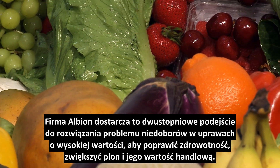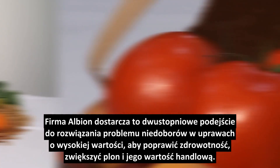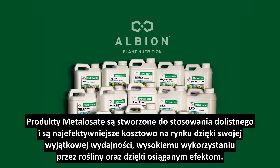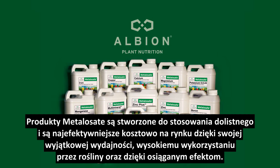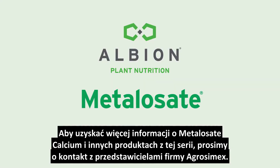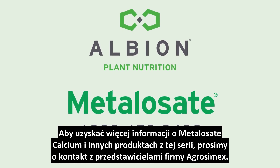Albion Plant Nutrition provides nutritional solutions with an exclusive two-step approach to solving mineral deficiency in high-value crops to optimize health, yield, and shelf life for today's grower. Metallisate products are designed for foliar application and are the most cost-effective on the market today because of their extreme efficiencies of application, plant utilization, and results produced. Metallisate foliar fertilizers are water-soluble, non-toxic, and can be mixed with other foliar-applied products such as insecticides and fungicides for efficient one-step applications. For more information regarding Albion's Metallisate calcium and their entire product range in your area, contact your local Albion Plant Nutrition representative and ask about our exclusive TEAM report for optimal yield and maximum return on your investment. Albion's Metallisate — Nutrition delivered.